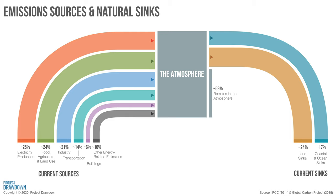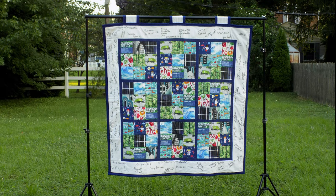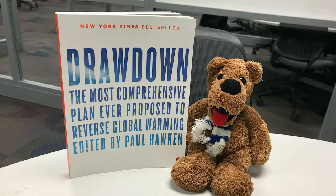Inspired by the work of the students working on drawdown solutions, I decided to create a quilt that highlights eight sectors of drawdown discussed in the 2017 publication Drawdown, the most comprehensive plan ever proposed to reverse global warming.